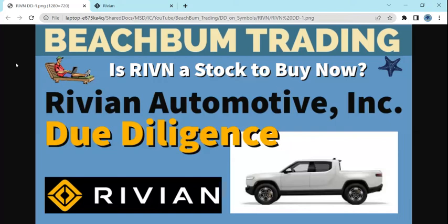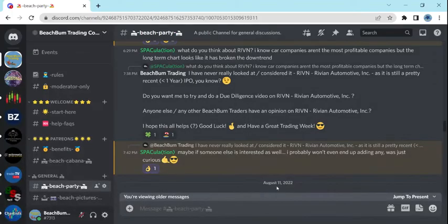Fellow Beach Bum Traders, thank you for joining us for our initial due diligence video on Rivian Automotive Incorporated, ticker symbol RIVN. We'll go through our typical initial due diligence, look at Rivian Automotive, look at the stock, and stick around to the end of the video where we'll draw our conclusions. This due diligence video was done in response to a request by one of our Discord and Patreon members.